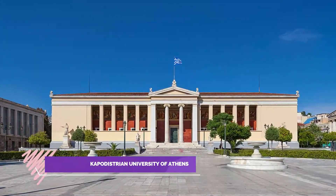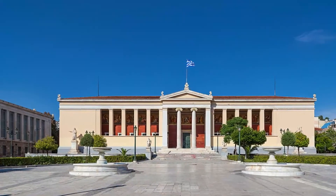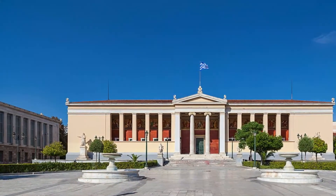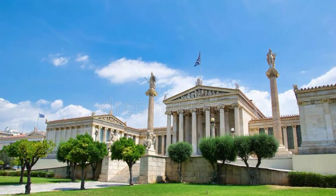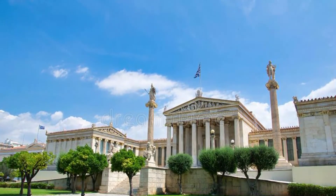Number eight: National and Kapodistrian University of Athens. The National and Kapodistrian University of Athens, usually referred to simply as the University of Athens, has been in continuous operation since its establishment in 1837. Today it is the second largest institution of higher learning in Greece, with more than 50,000 undergraduate students.